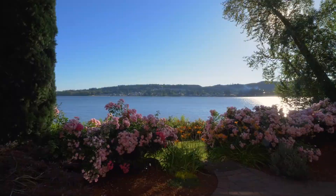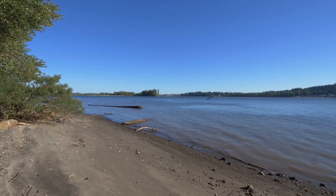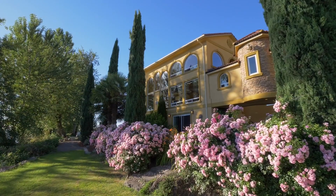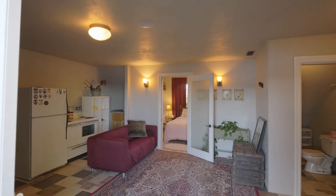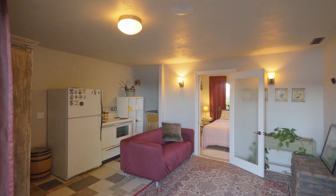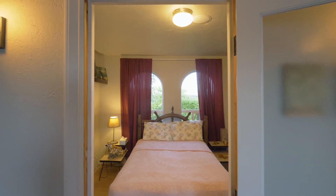The beautiful grounds provide a perfect setting to connect with nature or host memorable beach parties. A separate entrance leads to the lower level, offering another living space with a kitchenette, a fourth bedroom and its own bath.